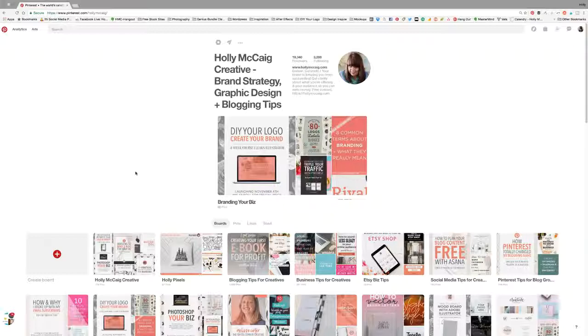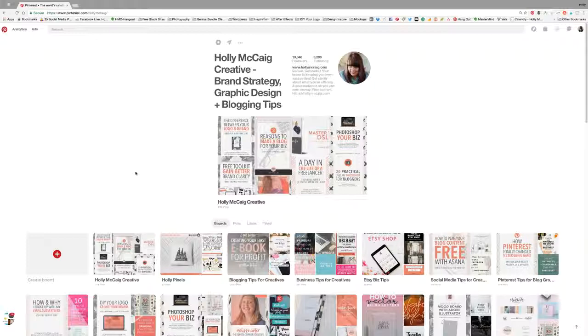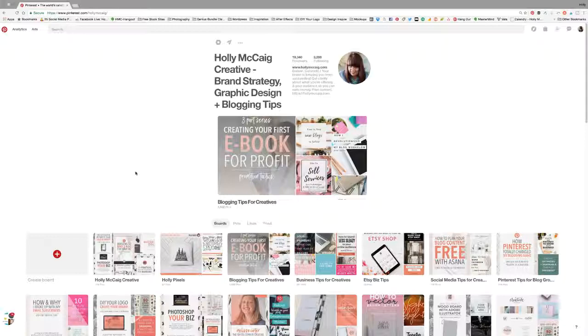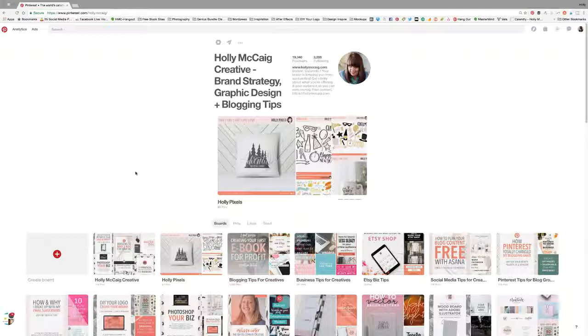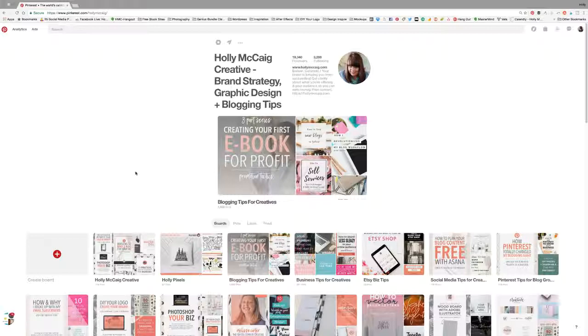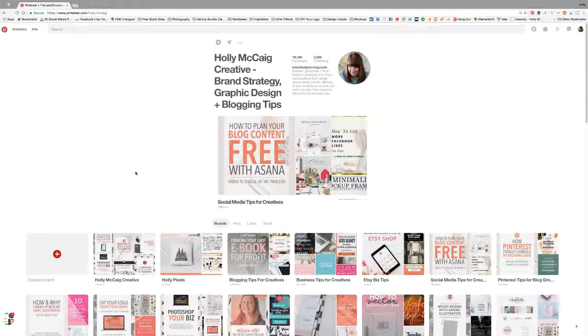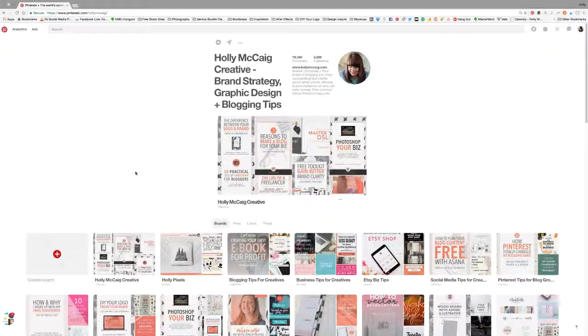Second disclaimer: I use a Pinterest scheduler called Tailwind and a looping feature called Board Booster. I'm not spending money on these just to make $100 — I already use them for my own business. Pinterest drives about 68% of traffic to my blog, so it's a marketing feature I use anyway. I also use affiliate links for those programs to get discounts, so I'm not paying full price.